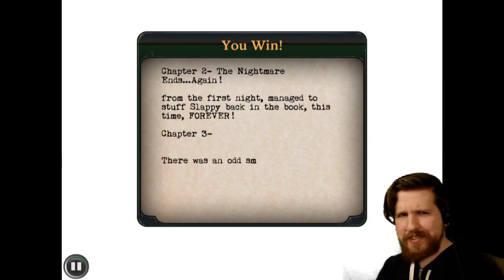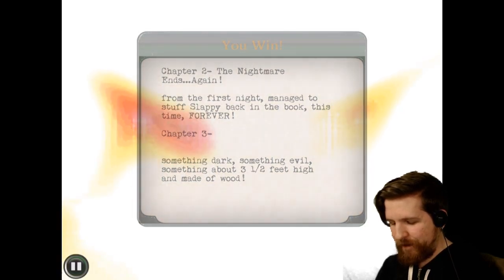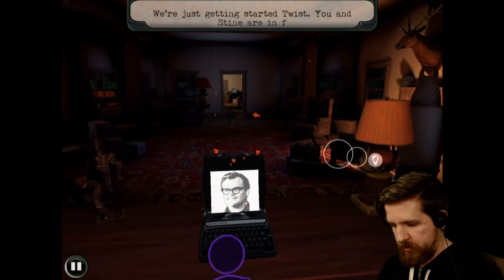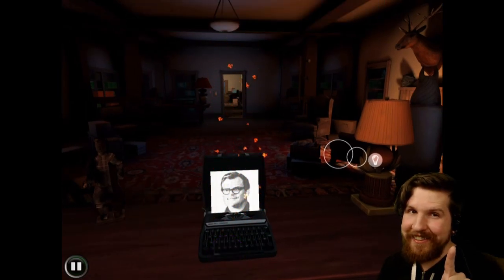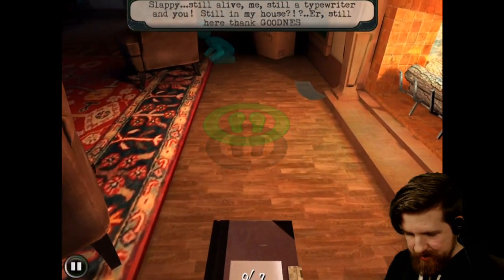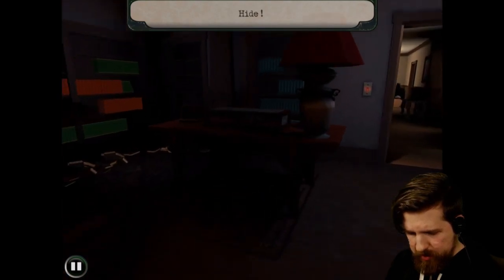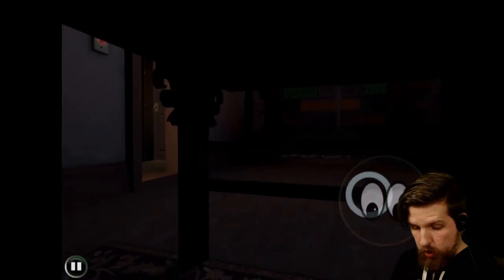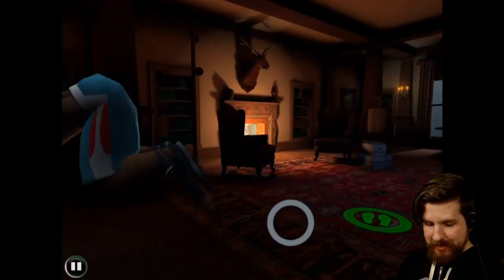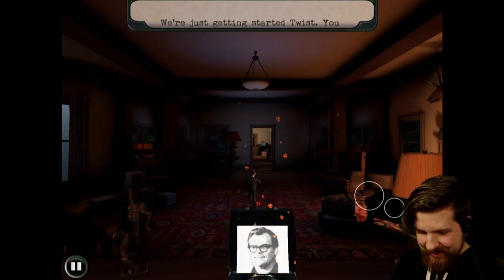I guess we're playing chapter three now. There was an odd smell in the air that reminded R.L. Stein of something dark, something evil — something about three and a half feet high and made of wood. Collect seven pages. That does not sound like Jack Black. Me, still a typewriter. You, still in my house? Alright, seven pages — just hide. Why? What's going on? Oh, it's the werewolf! That was fun. We're just getting started, Twist. You and Stein are in for some surprises.